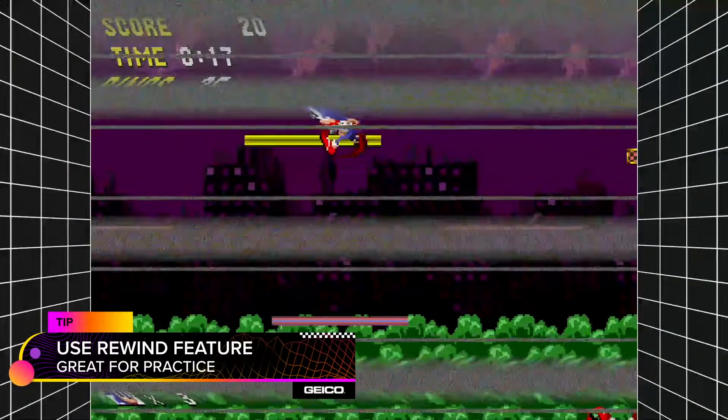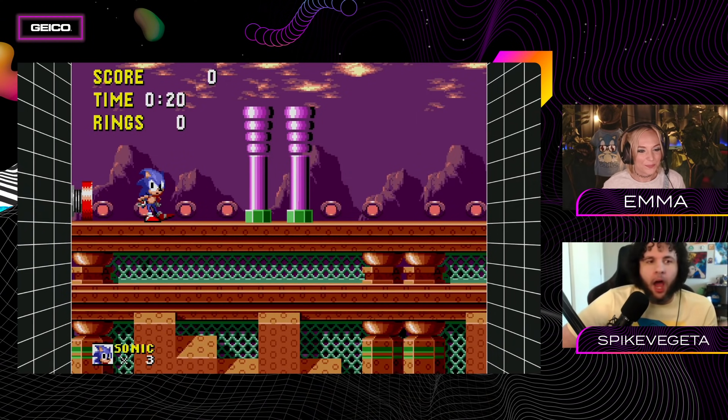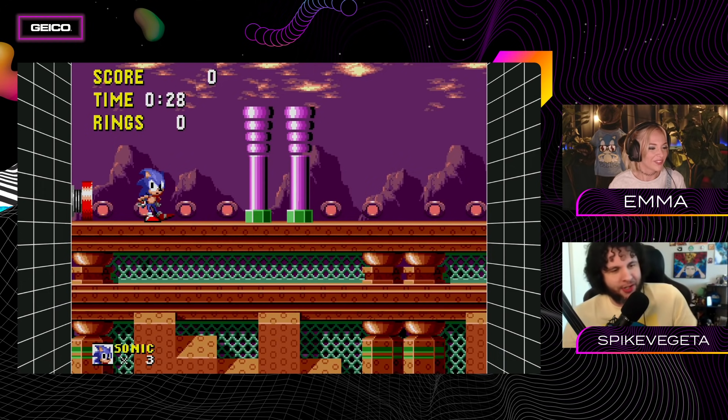Some people might be watching thinking to themselves - isn't this effectively cheating? All speedrunners wish that their speed game had the rewind. You say, okay, I need to learn this jump - do this, rewind, do this, rewind, over and over again until you know what you're doing. This is perfect. Every game just should have this.